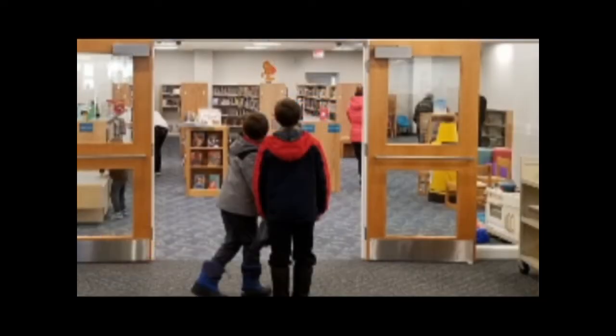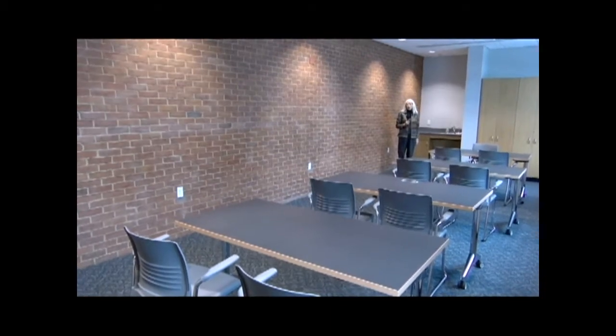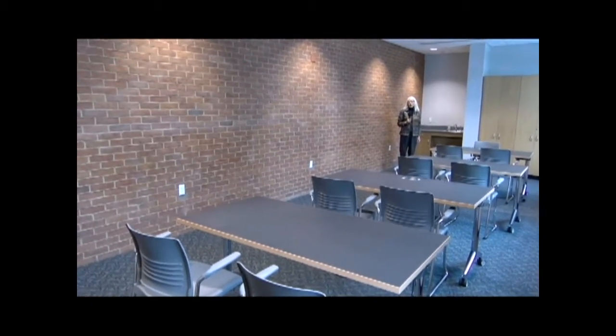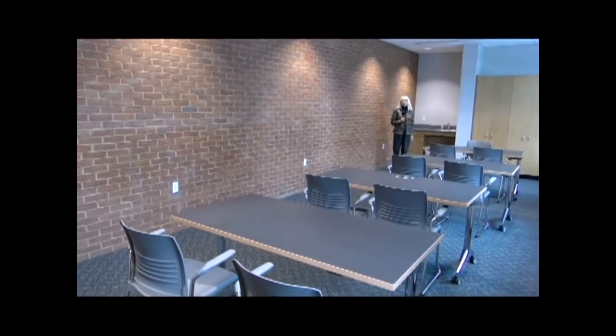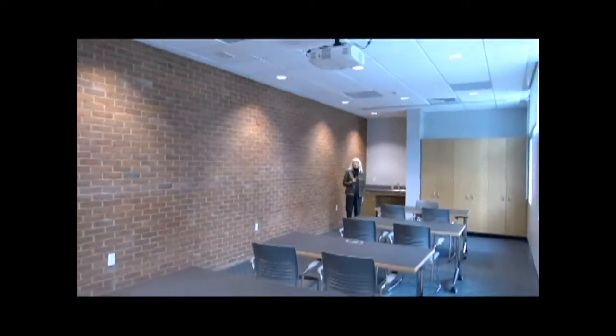We hope that you'll stop in and see the new facility, but we're going to do a little bit of a tour just to give you a taste of what's going on. This is our Cynthia Beaver room — it's a small conference room that will hold up to 26 people. We have a projector and a screen that comes down from the ceiling.